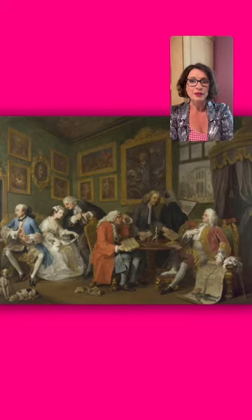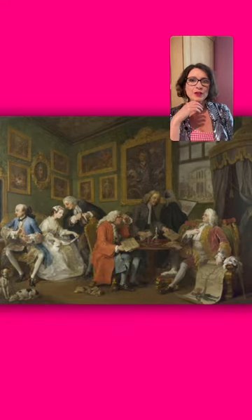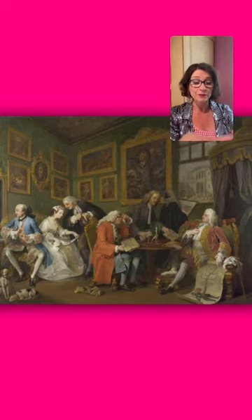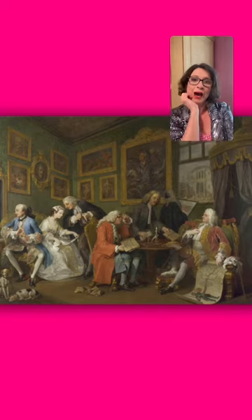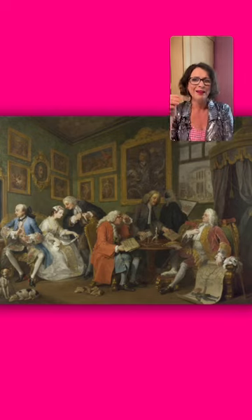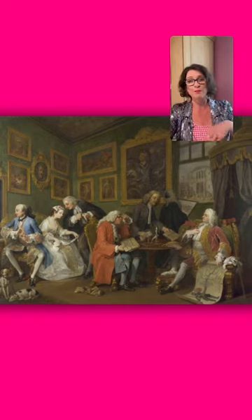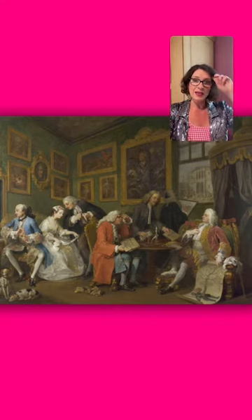We're going to be talking about Hogarth's 'Marriage à la Mode' — the fashionable marriage. This is the first of a series of six paintings, all in the National Gallery in London, created around 1743. I was going to do two per session, but I realized there's so much to say about them — they're so fabulous and bawdy and naughty and satirical and funny — that I thought, one a week. They deserve it.